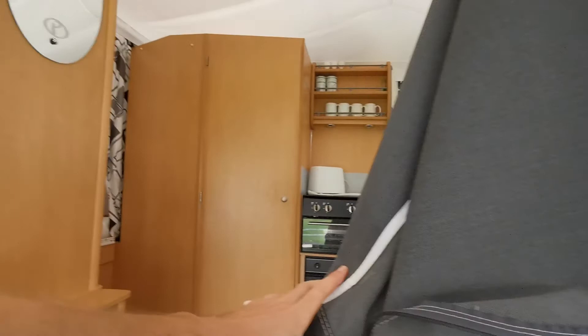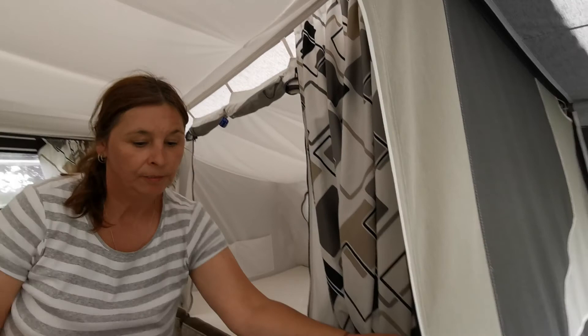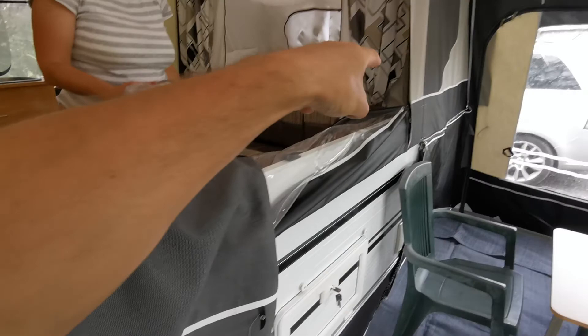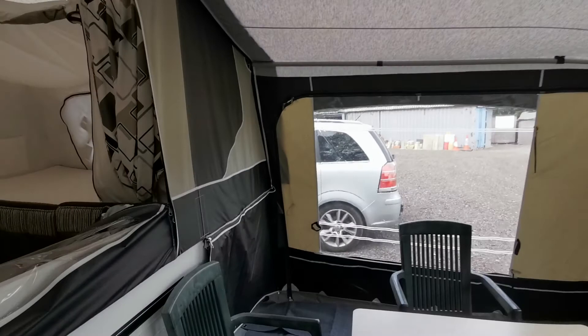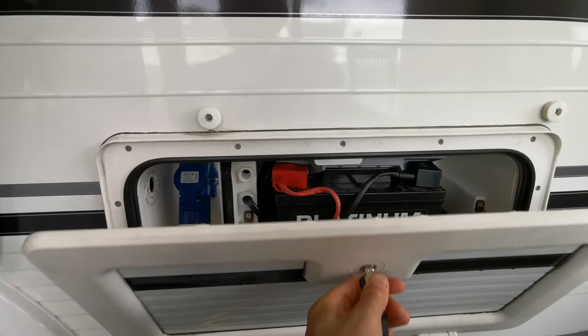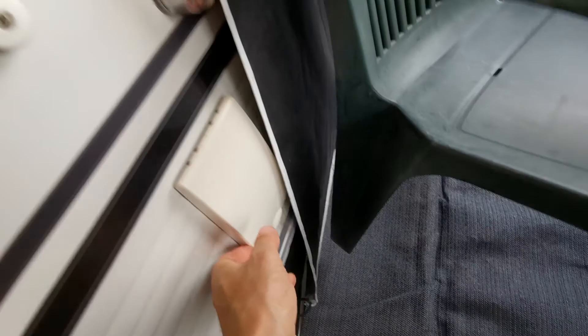Outside, we've got a gas point for an external barbecue. That section there can fold off along there, giving you a really nice view, and that folds off there too — a really nice view outside in the morning, nice if the awning's not there as well. We've got the battery, which has been on drip charge all winter. Over here there's an external mains plug, which is really useful.